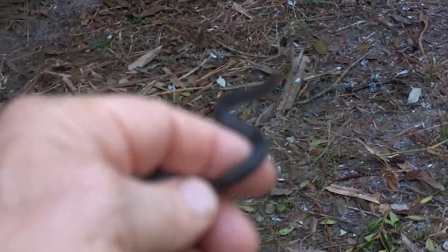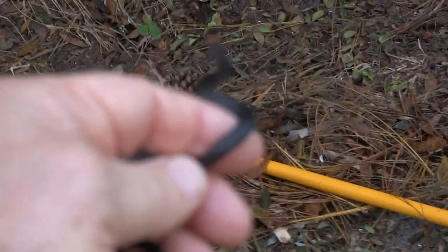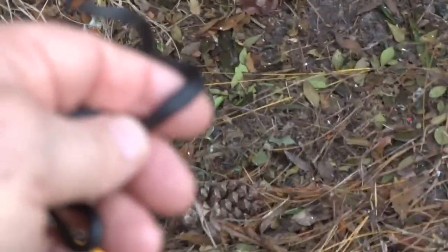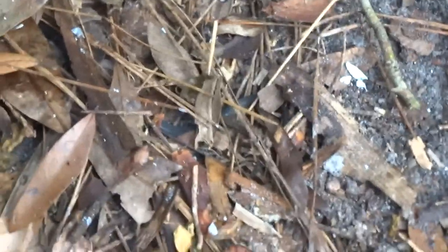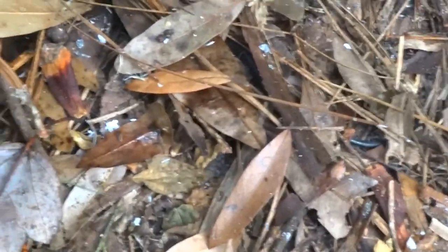Well, I guess I'll let you go. I'll put you back pretty much where I found you. There you go. It doesn't take long for them to disappear.